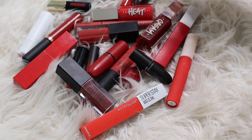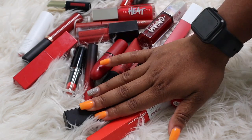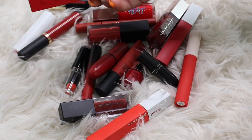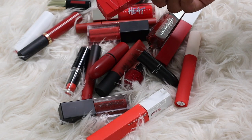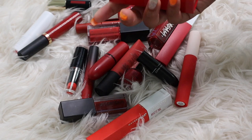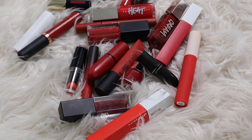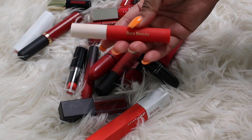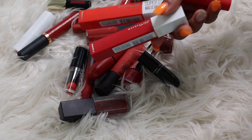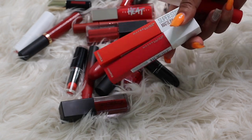Next let's get into these reds — another color I really love and have a problem getting rid of. First off, this new Maybelline Vinyl Ink lip color — I wore this recently and it is such a good red lip, I love it so much. Along with this Rare Beauty — I love these orangey reds for the summer. And I want to keep these two Maybellines — Maybelline makes some amazing lip products, they are my favorite. The Super Stay Matte Inks are also very, very nice.